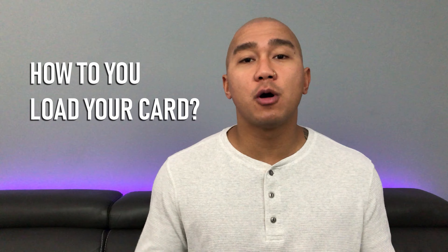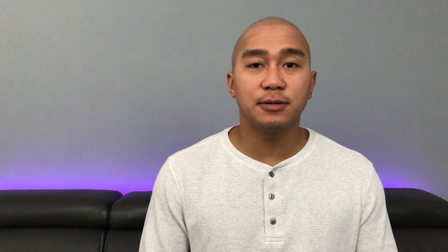So how do you load your Coho card? There are two ways: by e-transfer or by direct deposit. Currently, if you set up direct deposit, you can earn an extra 0.5% cash back on all purchases for the next 90 days. To qualify, the deposit must be a minimum of $500.